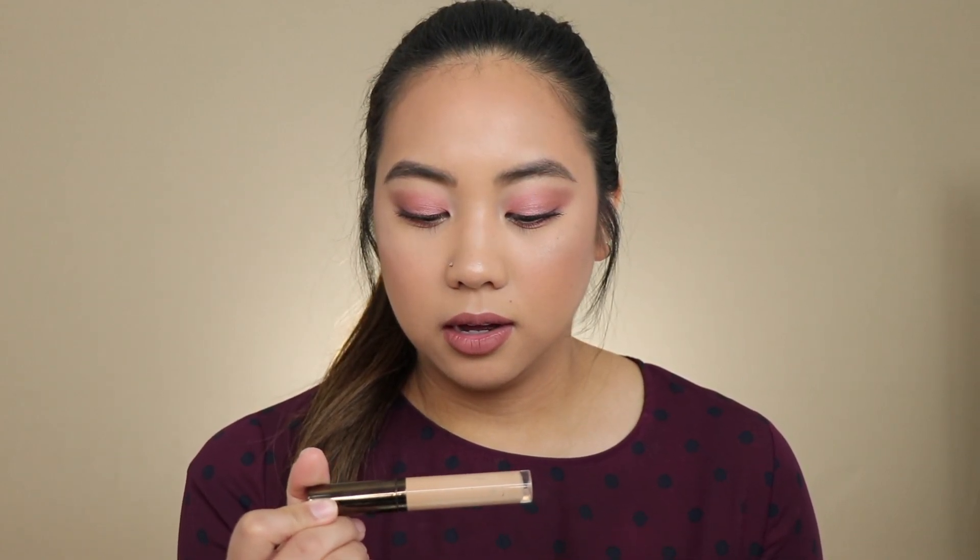I also have the Becca Aqua Luminous Perfecting Concealer. I really like this for everyday looks. It looks great on a full face of makeup, but for me personally it looks so nice and healthy on the skin as an everyday thing. I like to spot conceal, cover dark circles under my eyes, blend it out, add some powder, and feel ready to go. I have it in Beige. They don't have as many colors as the Too Faced concealer, but if you're lucky enough to find a matching shade, I highly recommend it — it feels so light but covers really well.